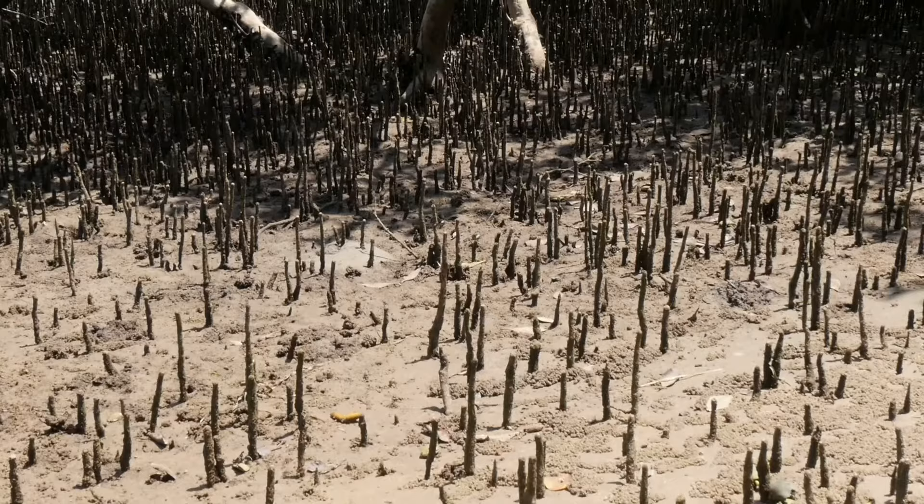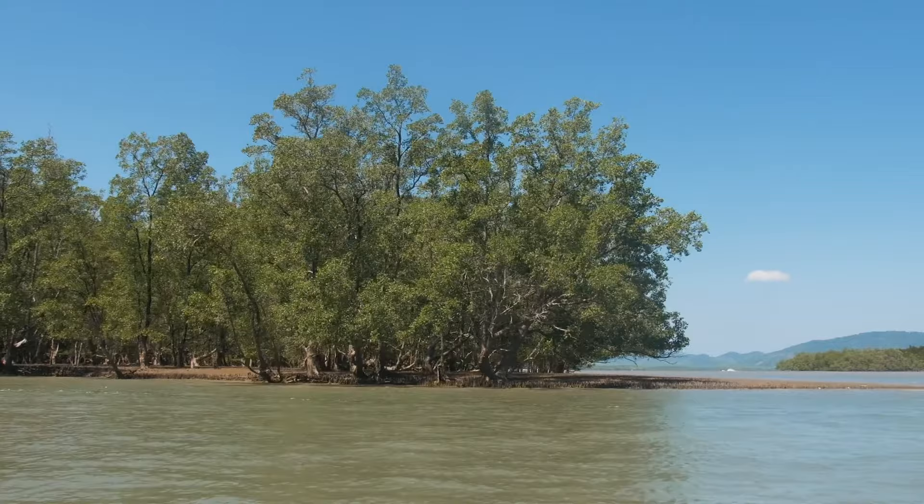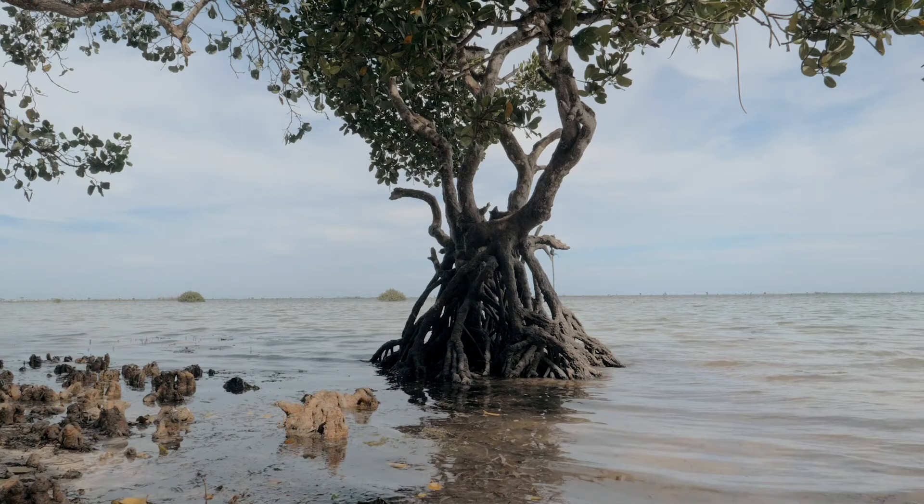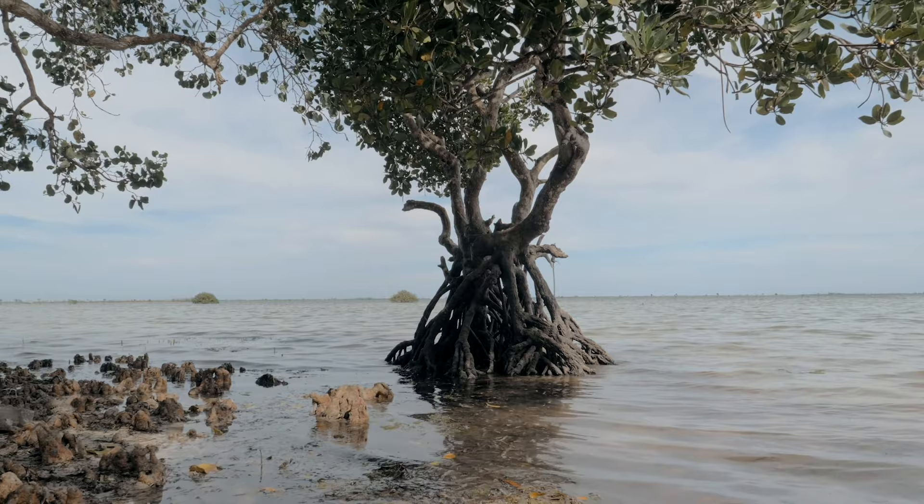The soil in which mangroves grow is soft and low in oxygen. To survive in such soil, many mangroves have stilt roots that prop up the plant and prevent the shoot system from being submerged during high tides.